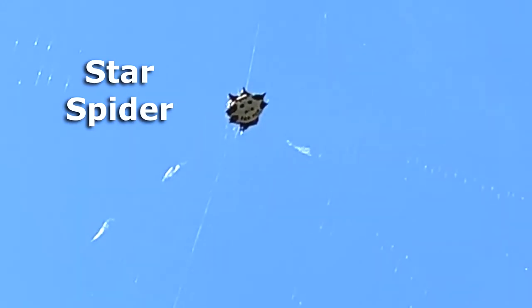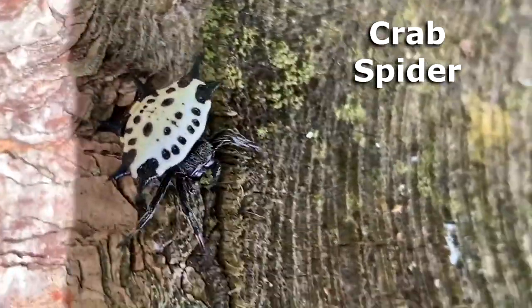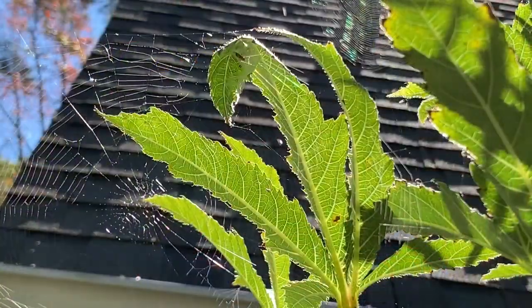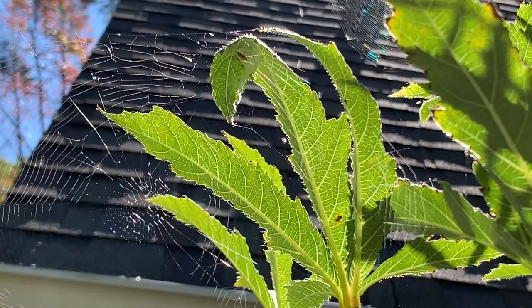They're also called star spiders — and that's sort of obvious because they look like a six-pointed star. In some places, they call them crab spiders because they look just like a little crab. Sometimes, the spiny orb weaver spiders share webs.